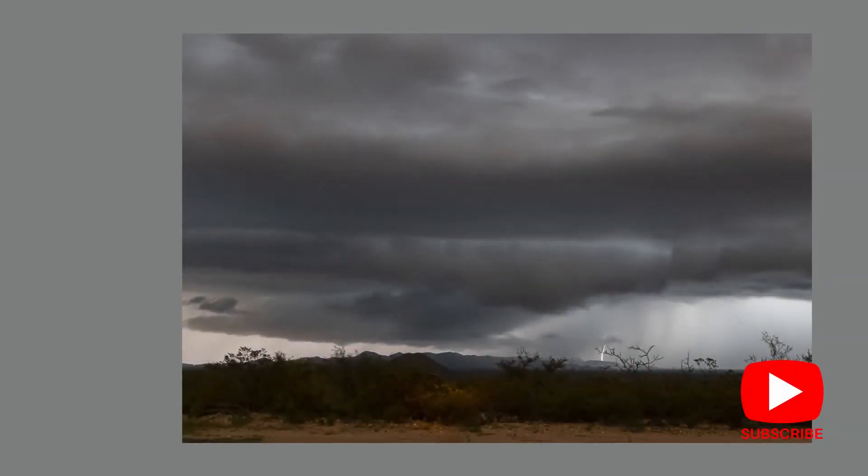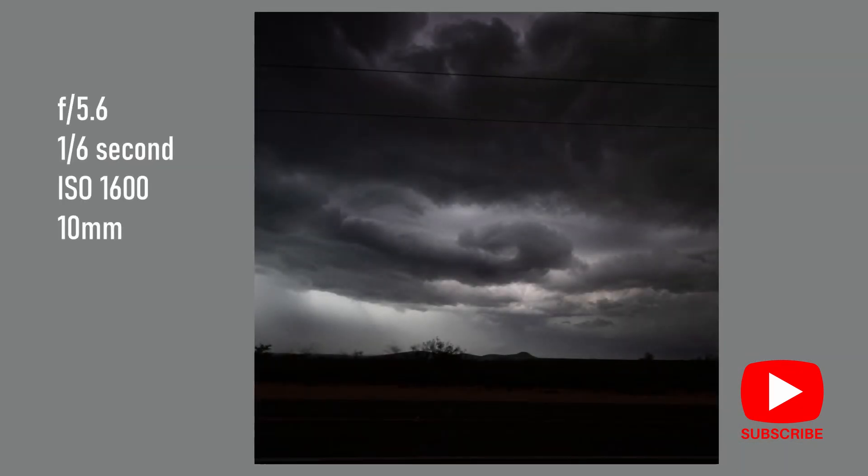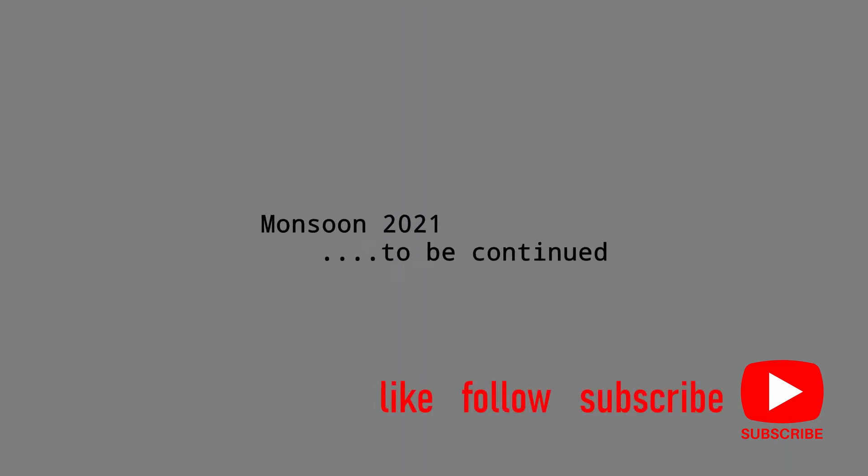I made a good call to leave when I did. I only got one lightning bolt and it was just a little one, but the sky was lit constantly with flash after flash — very dramatic and moody skies. I think the lightning strikes were rain-shrouded from my vantage point. Anyhow, I'm really happy with the ones I did get as Monsoon 2021 continues. Thanks, everyone.